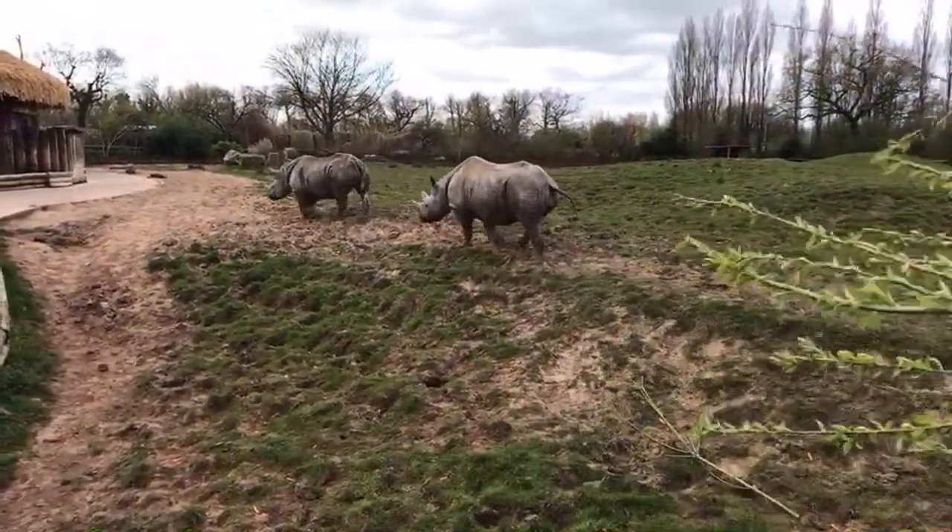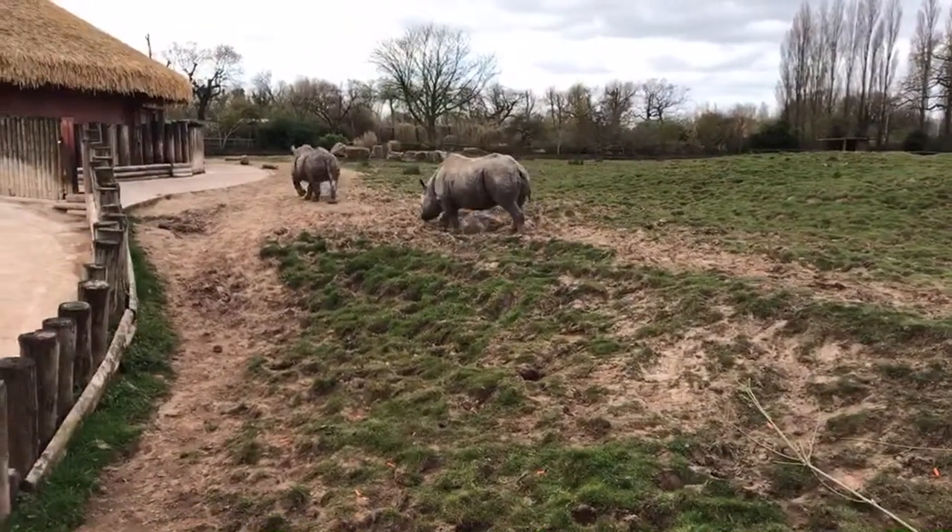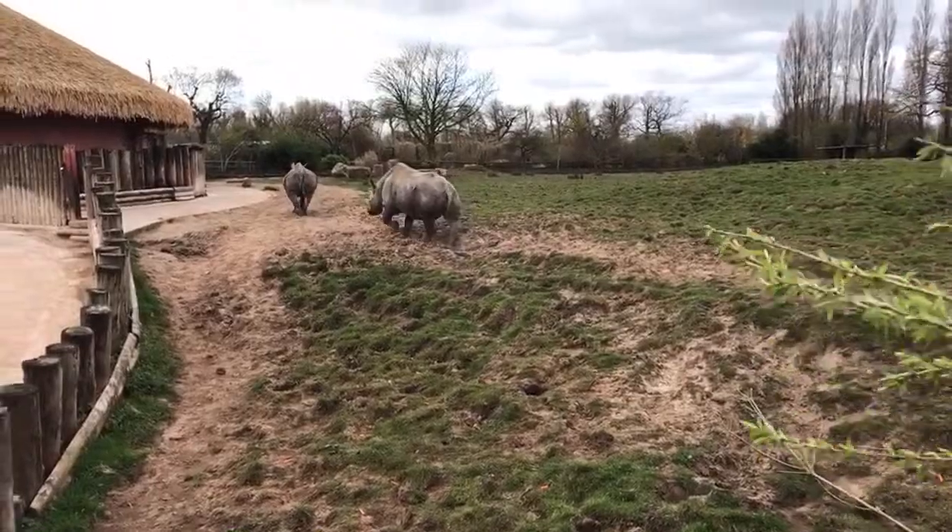It looks like Kitani and Hazina have had enough of this browse, so we'll just take a step inside to go and see some of our other black rhinos.